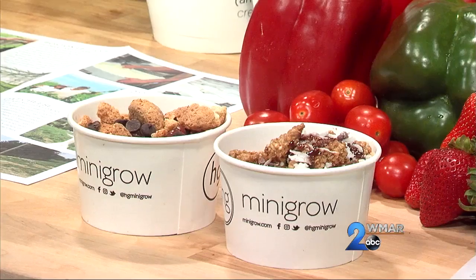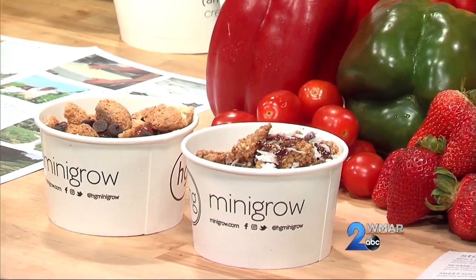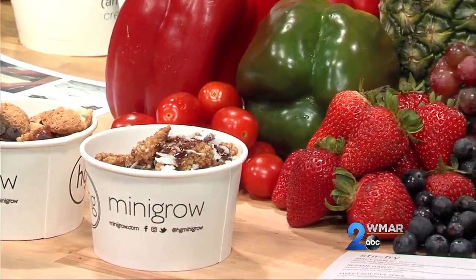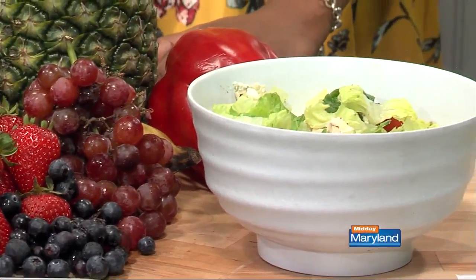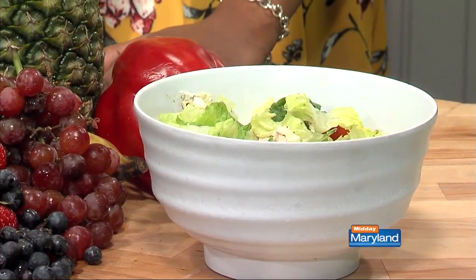HoneyGrow has a plethora on the menu — it's simplistic but complex in the sense that there's a lot to offer in two or three main categories. There are custom salads, stir fries, and then the honey bars. The honey bars are what you see in front of you — a lighter take on a quick snack with fresh fruit, crunchy toppings, honey, granola, chocolate chips, and a bunch of locally sourced honeys. That's actually the name — HoneyGrow.